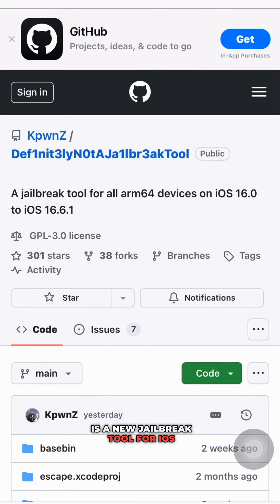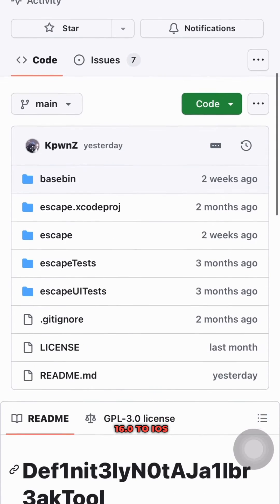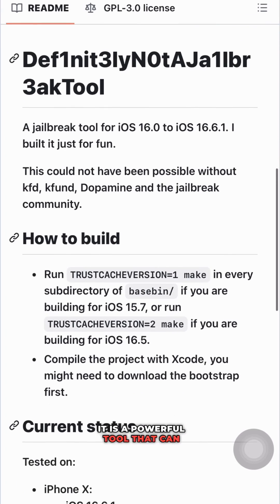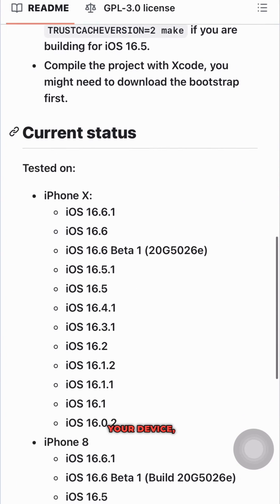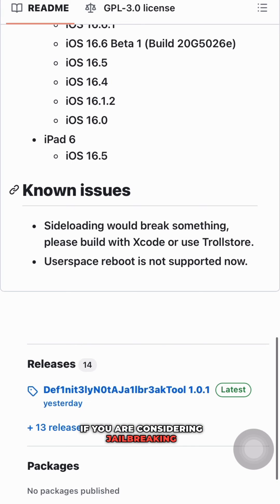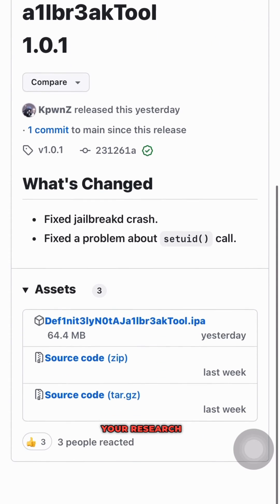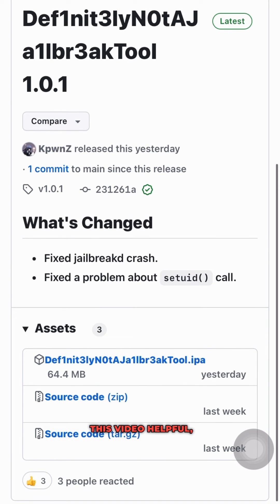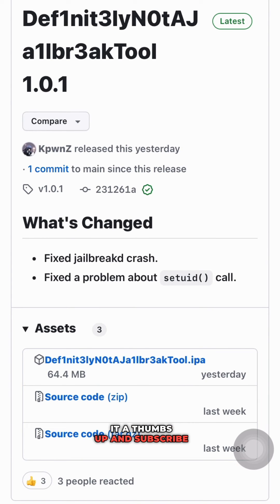Definitely Not A Jailbreak Tool is a new jailbreak tool for iOS 16.0 to iOS 16.1. It is a powerful tool that can give you more control over your device, but it is important to use it responsibly. If you are considering jailbreaking your device, be sure to do your research and understand the risks involved. Thanks for watching — if you found this video helpful, please give it a thumbs up and subscribe to my channel for more tech news and updates.